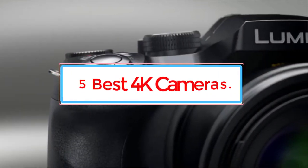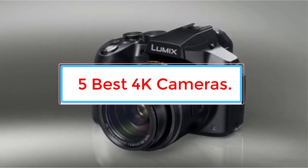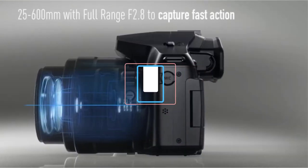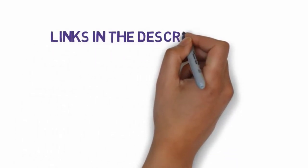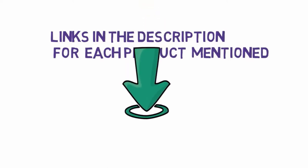Are you looking for the best 4K cameras? In this video we will look at some of the 5 best 4K cameras on the market. Before we get started, we have included links in the description, so make sure you check those out to see which one is in your budget range.